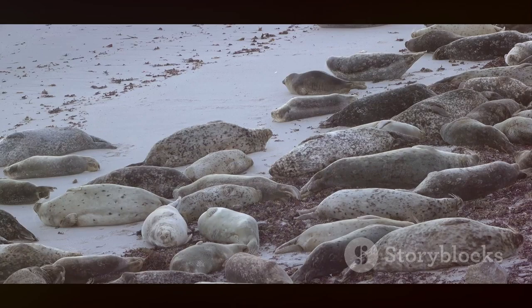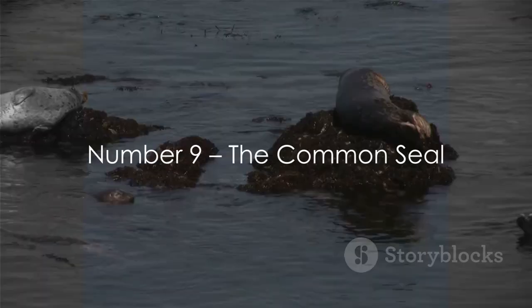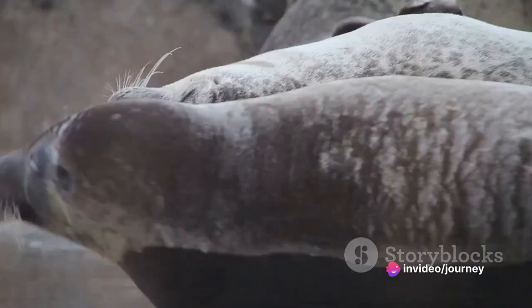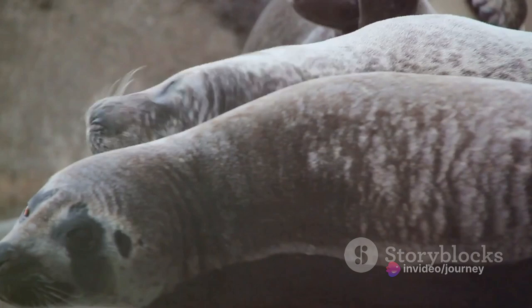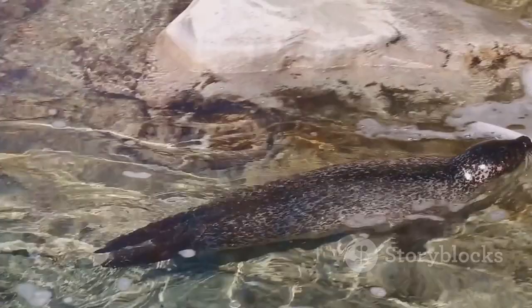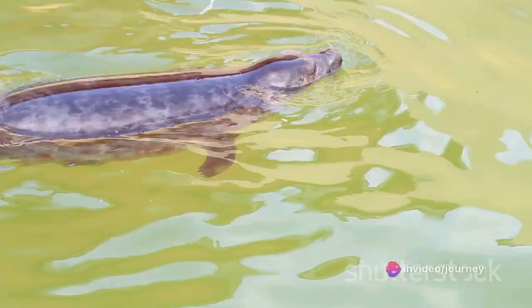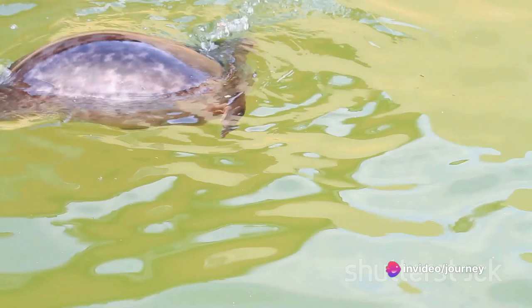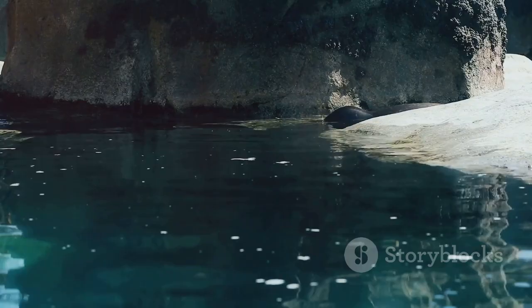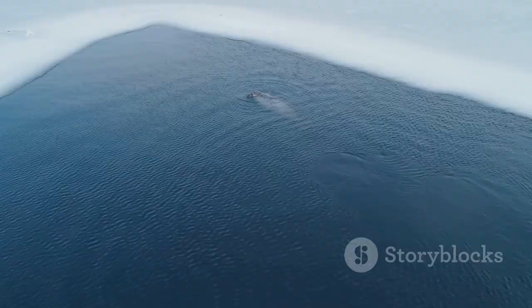Coming in at number 9 is the common seal. This delightful creature, also known as the harbor seal, is often spotted lounging on the Dutch coastlines. With their signature spotted coats and expressive eyes, common seals are quite a spectacle. They're nimble swimmers, often diving to impressive depths in search of fish. Their unique whiskers are super sensitive, helping them detect prey even in murky waters. In the Netherlands, they're a symbol of the North Sea's vibrant biodiversity, a sight to behold in the Dutch waters.